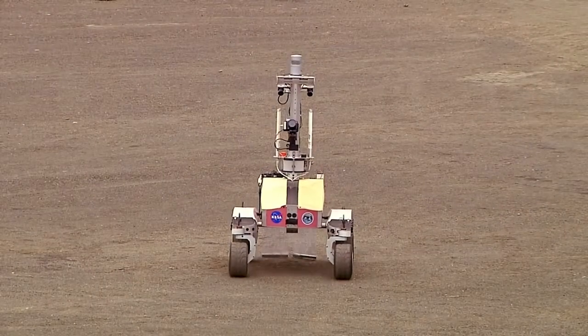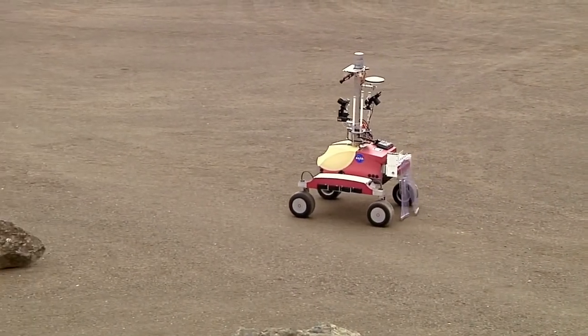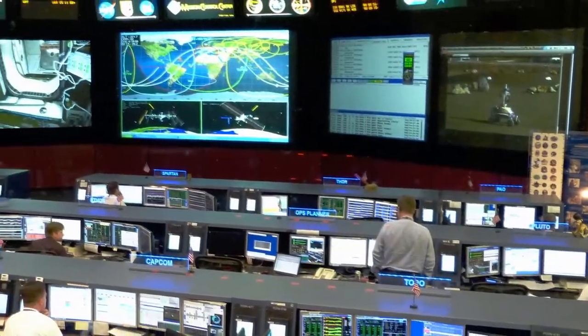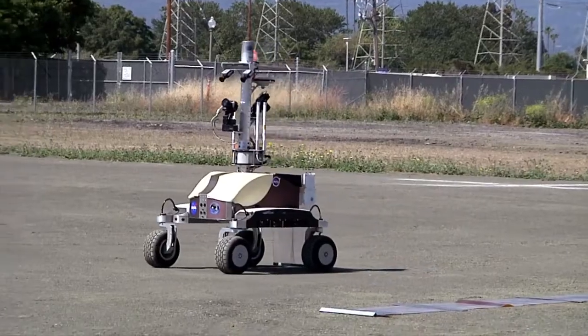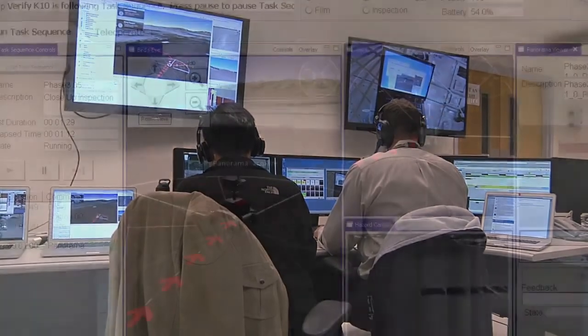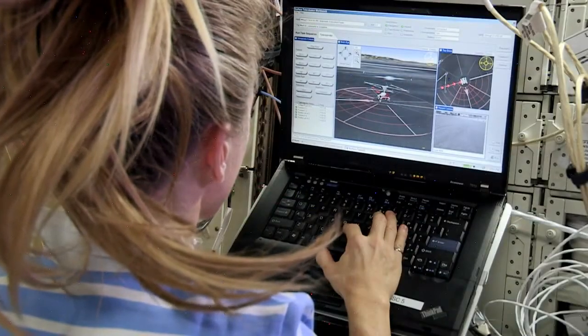You cannot joystick a robot at the distances we're dealing with because of time delay. You need a robot that's very safe, that can operate on its own and complete tasks on its own. On the other hand, you still want the human in the loop, because the human brings a lot of experience and very powerful cognitive ability that can deal with issues that the autonomy is not quite ready to handle. That's why NASA feels it's a very potent combination to use both the human capability and the robotic capability together.